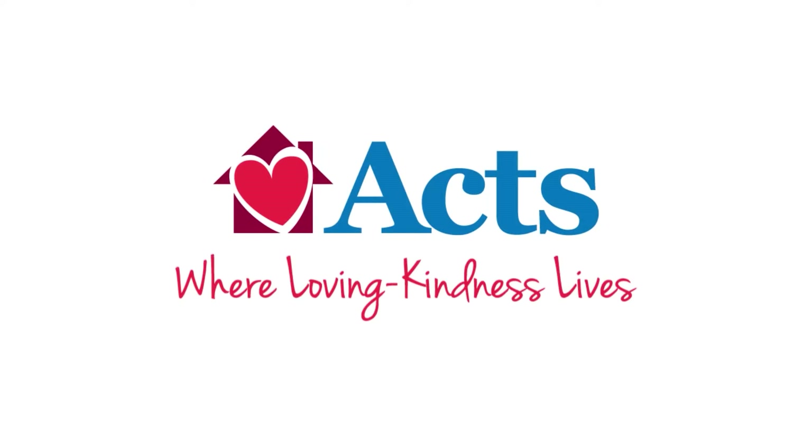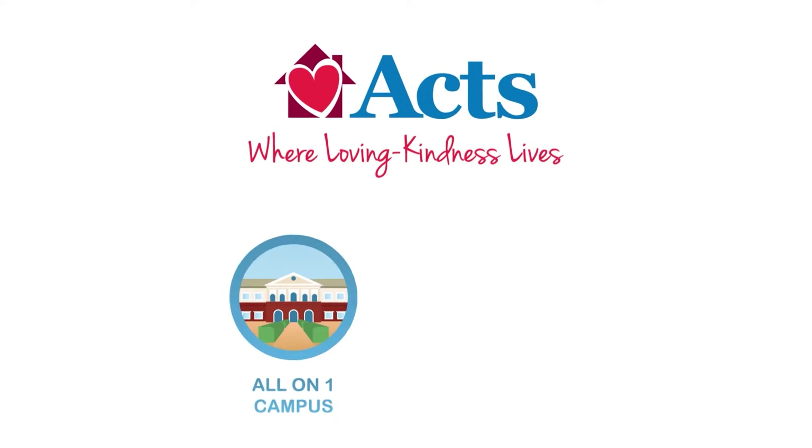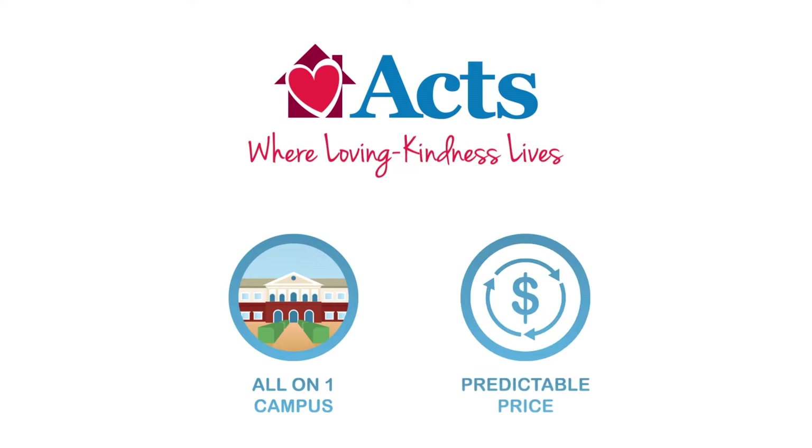ACTS Retirement Life Communities can help. We'll provide everything you'll need in retirement, all on one campus at a predictable price. No surprises, no worries.